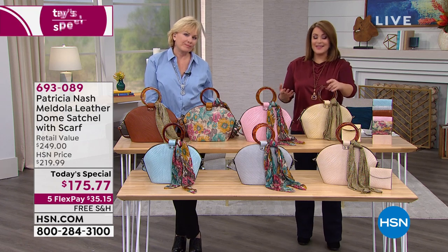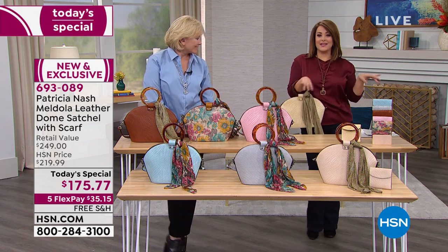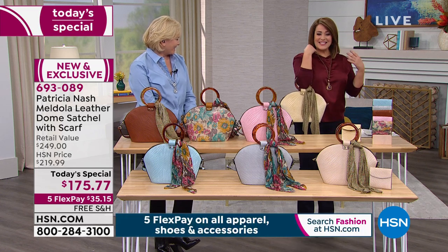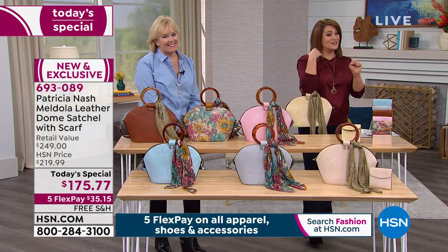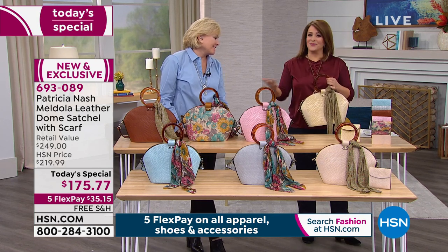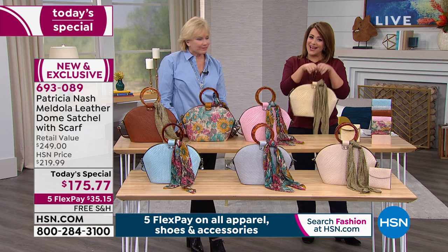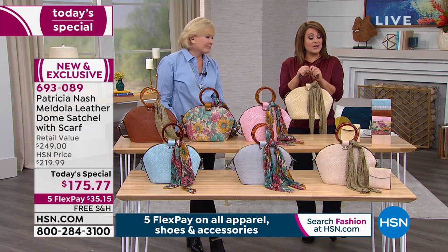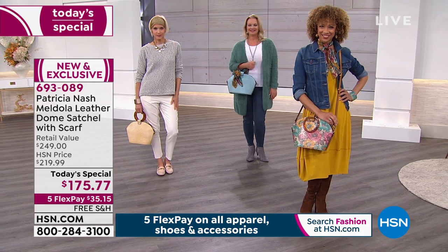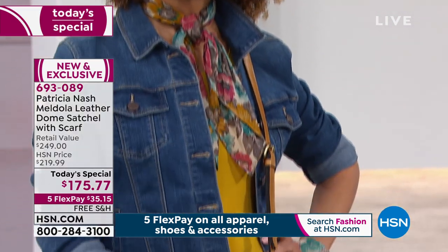What's really nice about this one is that on those days where you want to do the kitten hands or put it on the crook of your elbow, it's such a beautiful, unique bag — you will get compliments. But then I love that you included the crossbody, because come on, we're busy, we're running around. This is not always going to be the way you carry this bag.